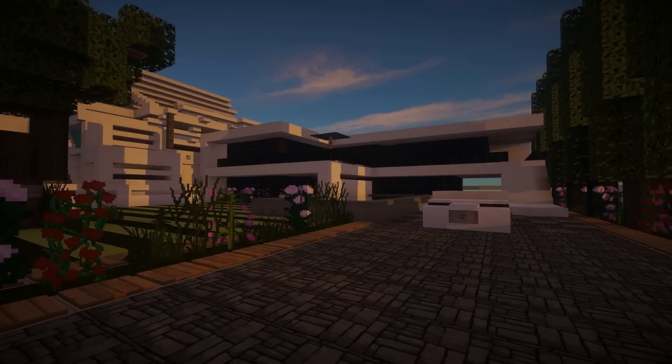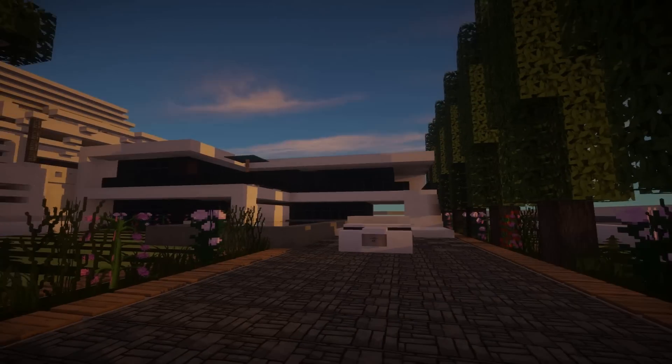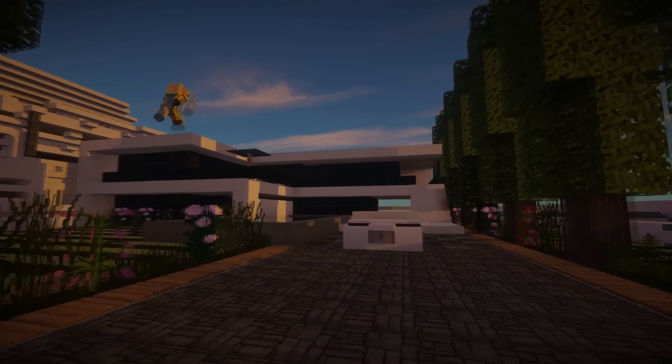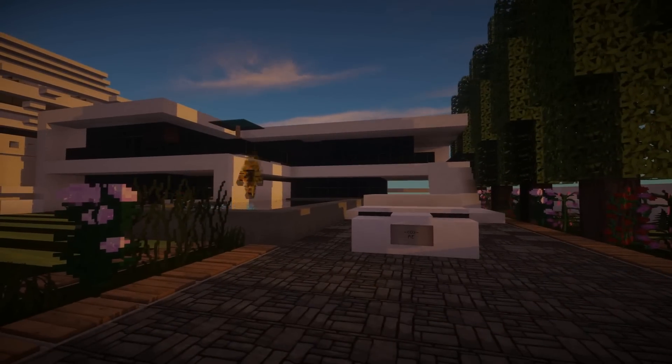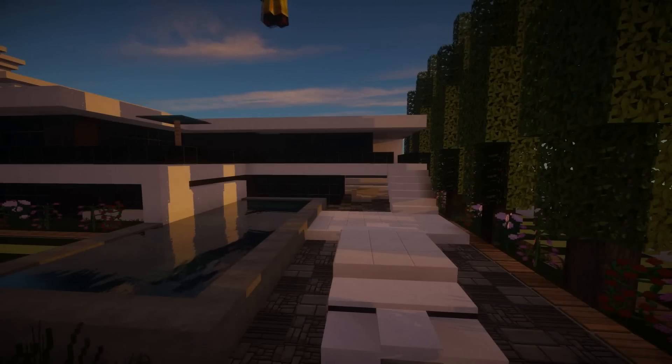Hello everyone and welcome back to my build review series. Here today I have a modern house built by exactly the same guy who designed that awesome little bird that I showed you. As you can see this is a really nice looking modern house. I'll put the link to his Planet Minecraft again in the description.